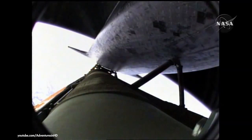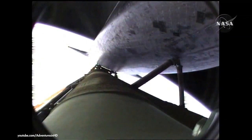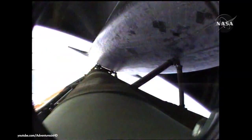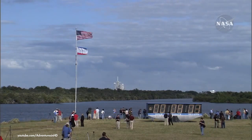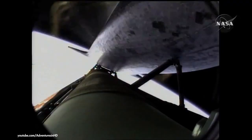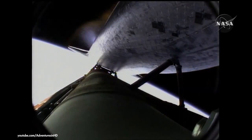Coming up on the seven and a half minute mark into the flight, the main engines will once again be throttled down to limit the stress on the shuttle and its six crew members to three times the effect of gravity. Atlantis approaching a speed of more than four miles a second. At the time of main engine cutoff, a minute from now, Atlantis will enter its preliminary orbit at a speed of five miles a second. Standing by for main engine cutoff. Main engine cutoff confirmed by the booster officer, standing by for external tank separation.